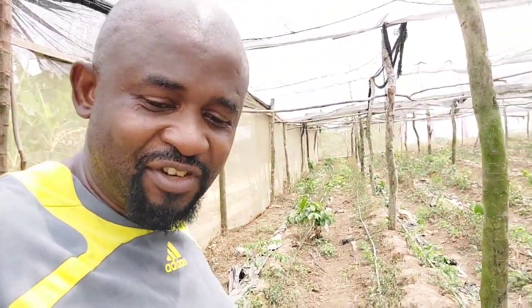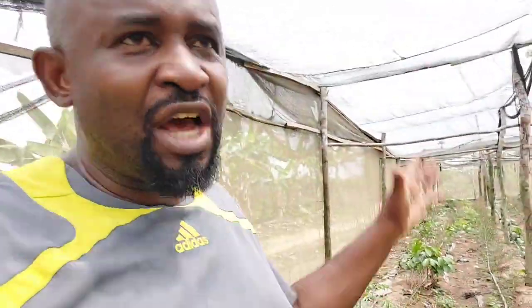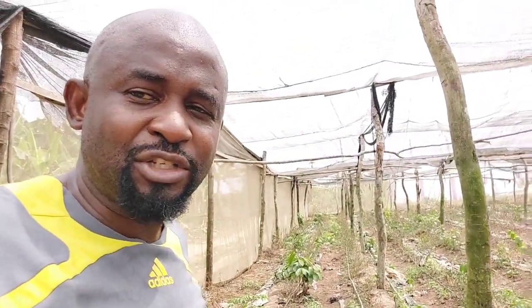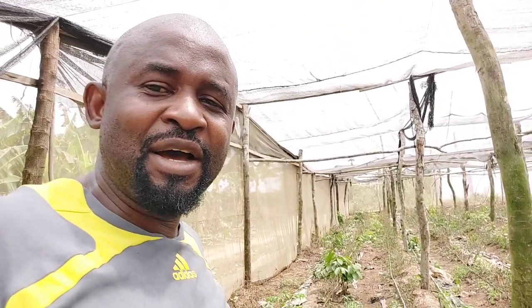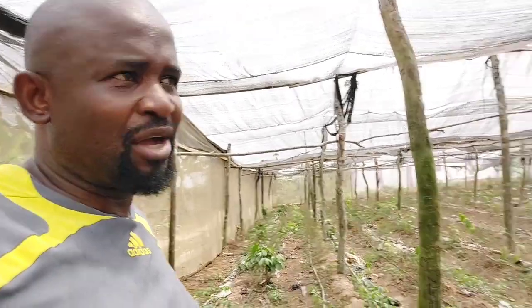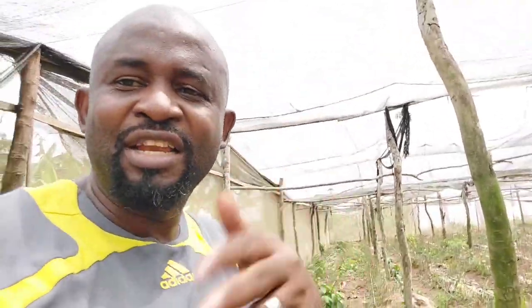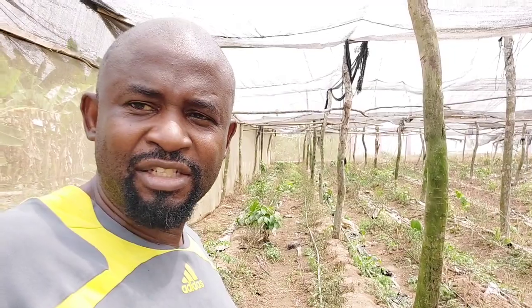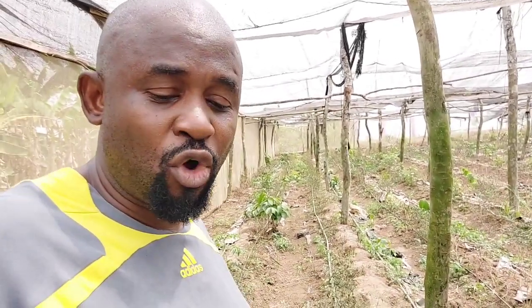They actually survived, but on the farm as a whole we had to do some prioritization. As you know, we're in the dry season right now and one of our boreholes — our solar system borehole — packed up. That story for another day. We now had to rely on two boreholes instead of three, so we had to prioritize where we were going to send water. This project had to be the fall guy — we had to sacrifice continuous watering here.